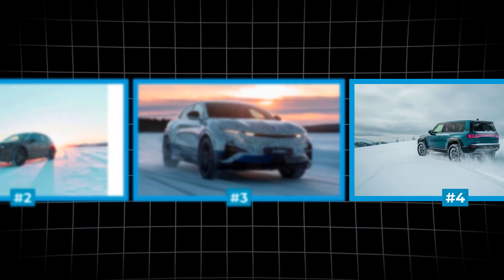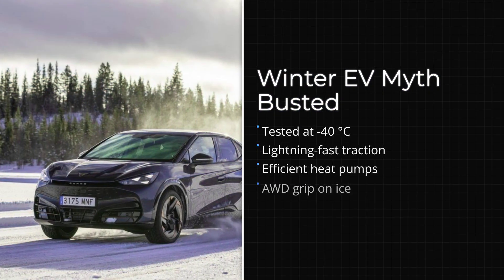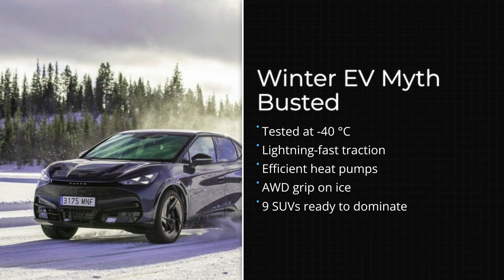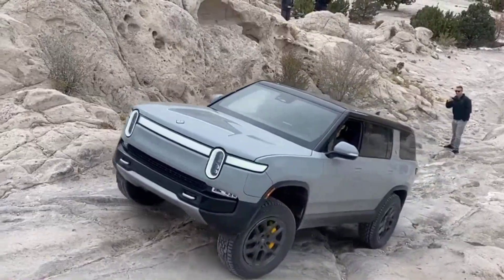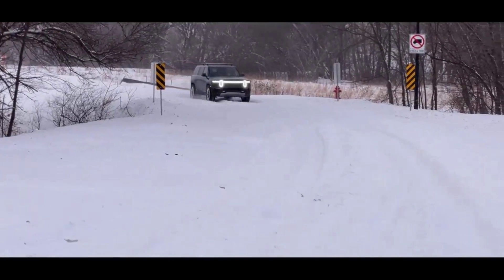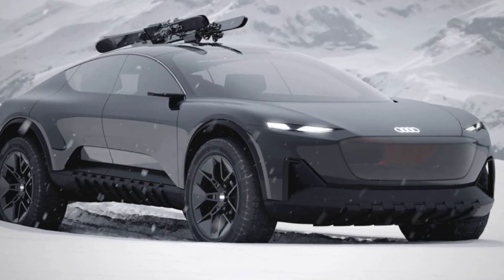We're counting down the nine EVs that turn snow days into their own personal playgrounds. From vehicles tested at bone-chilling temperatures to models featuring lightning-fast traction control and innovative heat pumps, this ranking covers winter warriors built for deep powder, icy commutes, and everything in between. Which one dominates when the storm hits hardest? Let's kick things off with number nine.